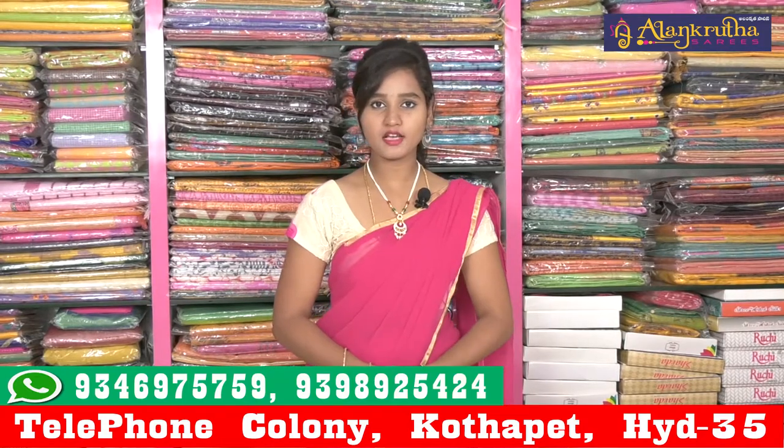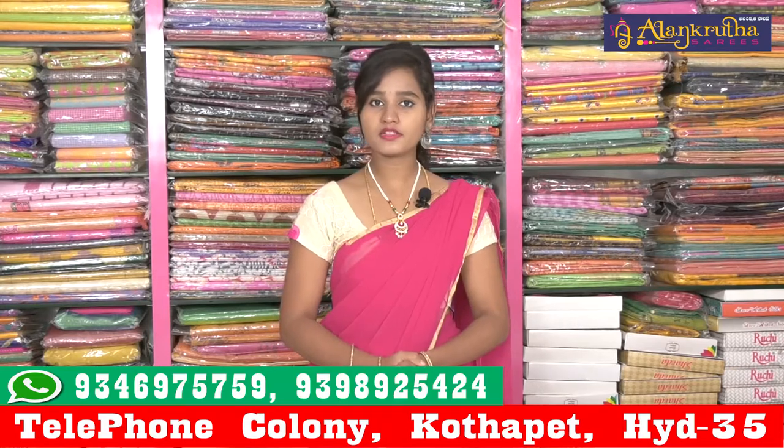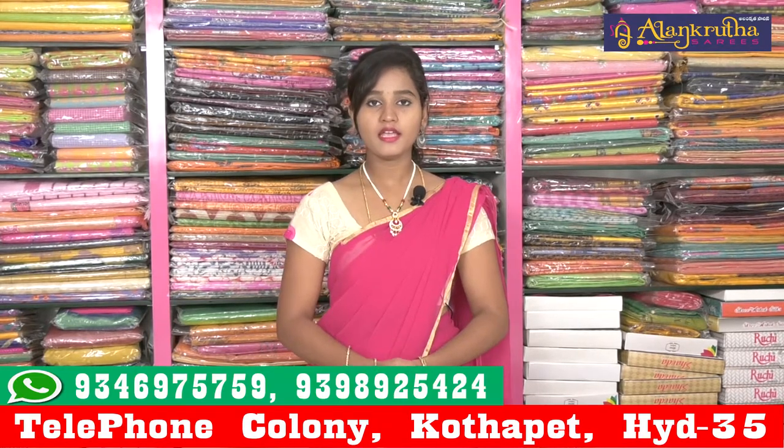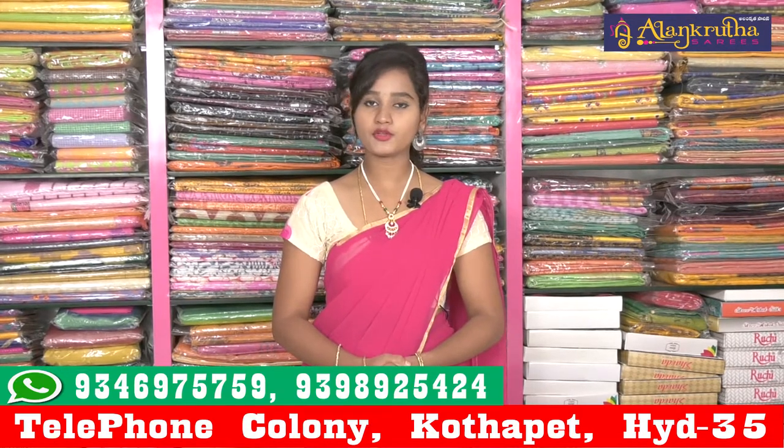Hi friends, welcome to Alankutha Saris. Alankutha Saris address is called the PBT Market Line. Alankutha Saris is also called the Gyan Sarsudhi Temple. Here we have a flat 20 to 40% discount. We have also called Alankutha Saris wholesale.